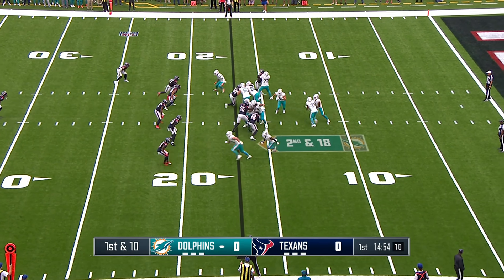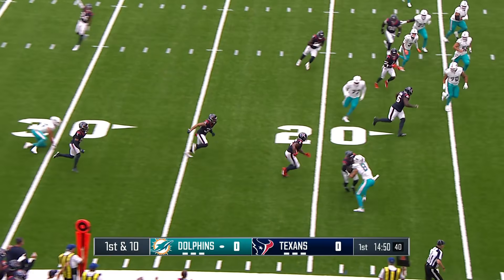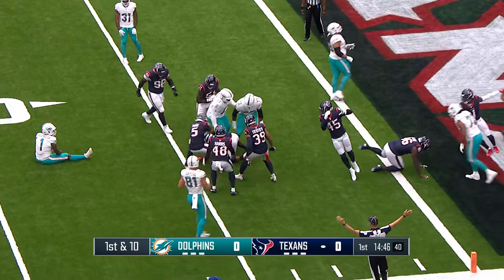Most did not play in their opener last week. Tagovailoa on the sprint out throws an interception on the very first play. In towards the 10-yard line and down near the 5 is Denzel Perryman. What a start for the Texans' defense.